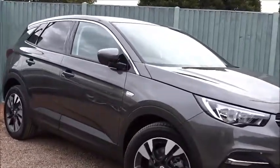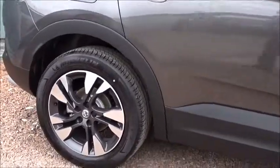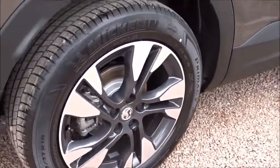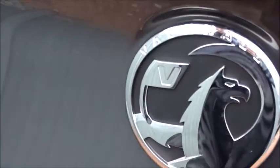Here today at Pentagon we have this really nice example of the Vauxhall Grandlander X. This Sport-Nav model, powered by a 1.6L diesel engine, gives excellent fuel economy and comes with many features including multi-spoke bi-colour Diamond Cortello wheels, both front and rear parking sensors, DAB radio, satellite navigation, and much more besides.